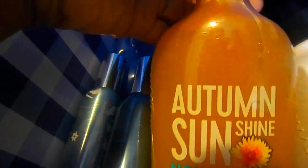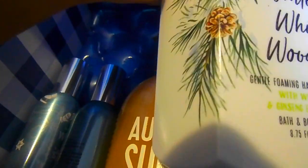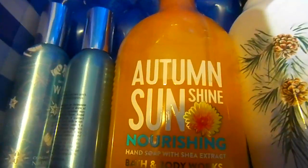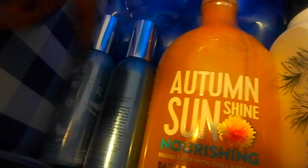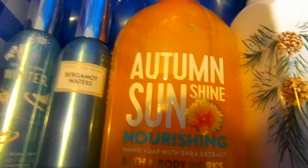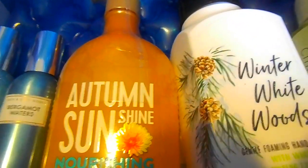Next I got some hand soaps. This one is called Autumn Sunshine — I haven't tried it but I can't wait. The next one is called Winter Whitewoods, which is one of my favorite scents. I've tried it before and I can't wait to smell it again this year. The last one is a gentle foaming soap called White Citrus. So I got White Citrus, Winter Whitewoods, Autumn Sunshine, and the room sprays in Winter and Bergamot Waters. I can't wait to try all of these.